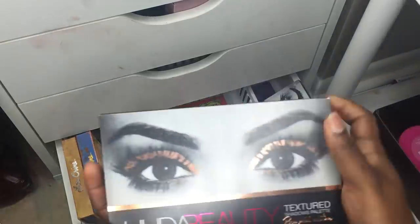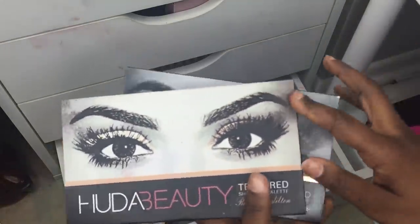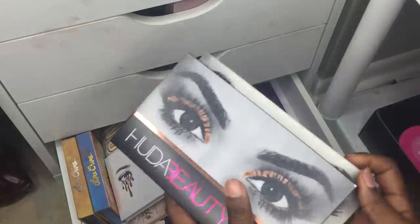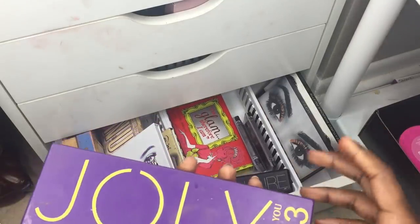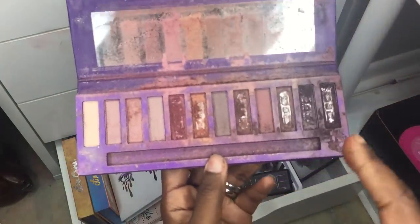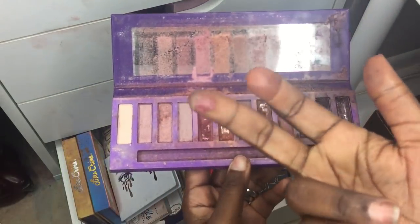In here I have some LA Colors I got from the dollar store ages ago that I never got rid of, plus an extra Huda Beauty palette from my group buy. The group-buy version versus the one I love — I never used the group-buy one but I use the other one all the time. Last but not least, the Jolly Mode K3 — a Naked dupe that is super pigmented and I've used so much I've hit pan.